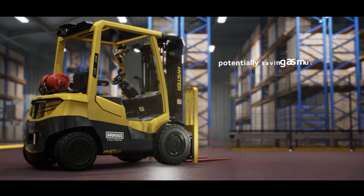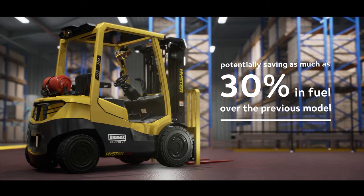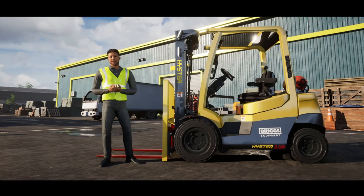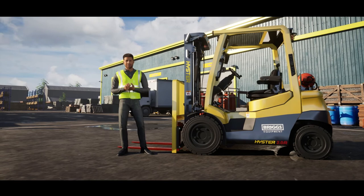Potentially saving as much as 30 percent in fuel over the previous model. The Hyster A-Series ICE truck delivers what it promises — it's quite simply best in class. If you require further information, we'd be delighted to help. Please contact your Briggs Equipment account manager. Thanks for watching.